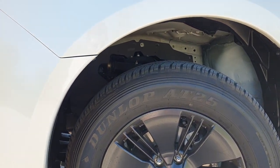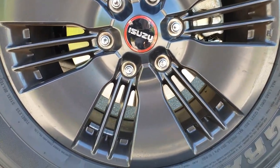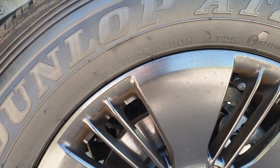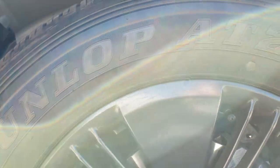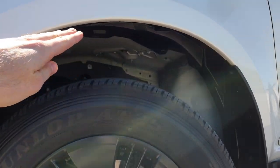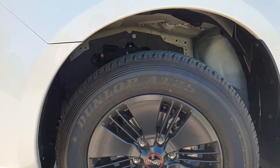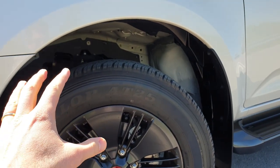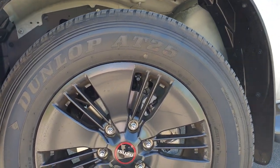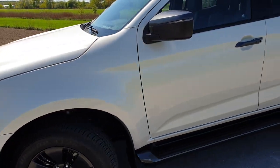Standardowo rzucimy okiem na ogumienie. Samochód wyjeżdża od producenta z oponami Dunlop Grand Trek AT25 w rozmiarze 265/60 R18. Niech Was nie zmylą ogromne wnęki — wcale nie huczy w środku, o czym się dowiecie we wrażeniach z jazdy w drugiej części filmu. Przy tak ogromnym balonie, 265/60 R18, i takim prześwicie można by się spodziewać, że będzie huczało konkretnie. A wcale tak nie jest.